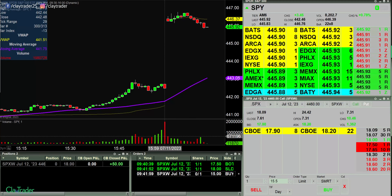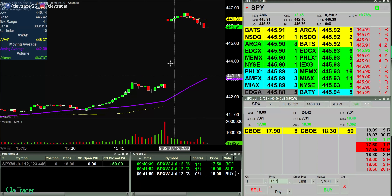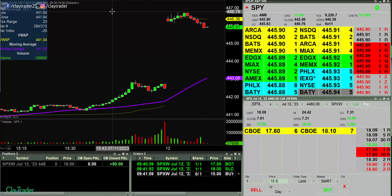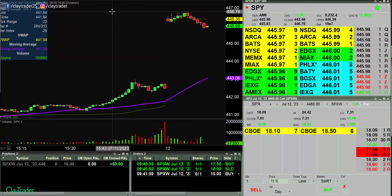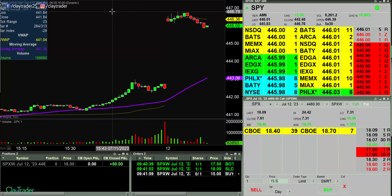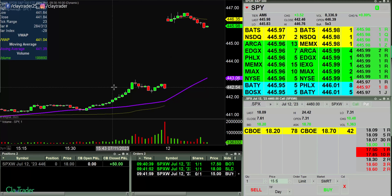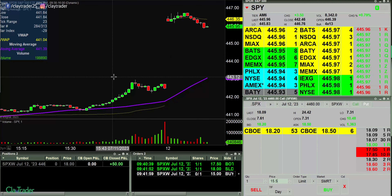Let's start the process over again at 15. That was a very, very fast scalp — literally $50 in about a second. So a nice little opening first-trade sniper shot scalp.